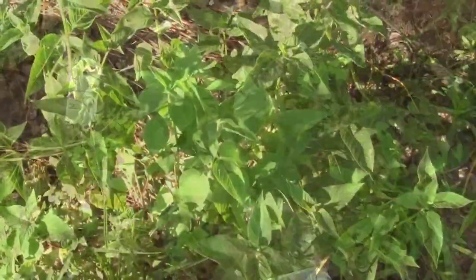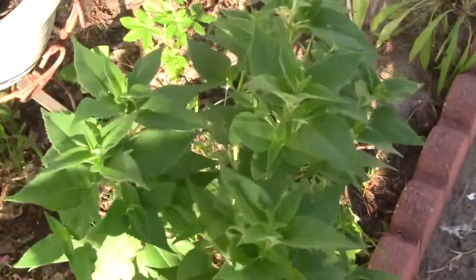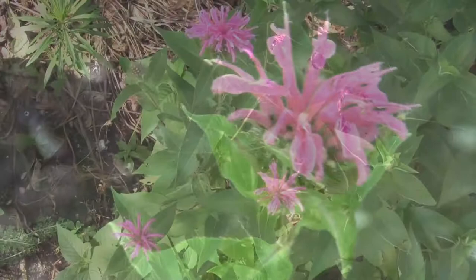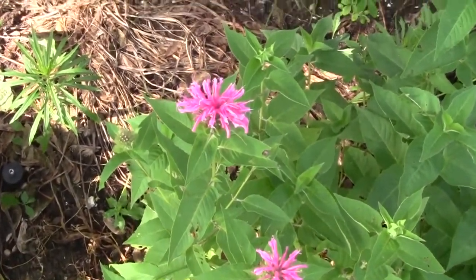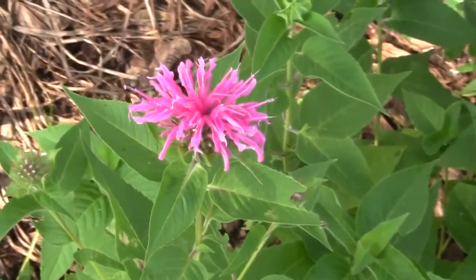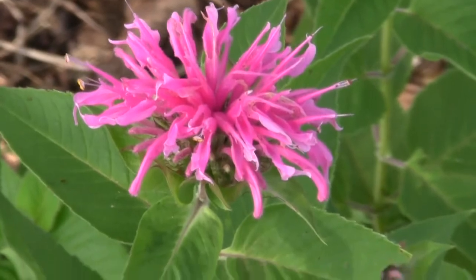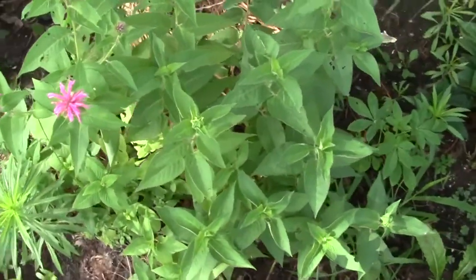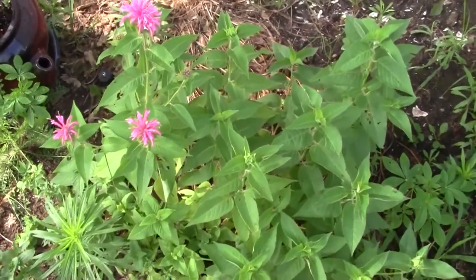Looking pretty good. Our two types of bee balm are starting to gain some size. It's getting windy today — we got our first bloom. It's July 3rd and the pink one's starting to bloom now, and they're really pretty. It's got quite a few more buds to come, so it's going to be loaded with flowers.